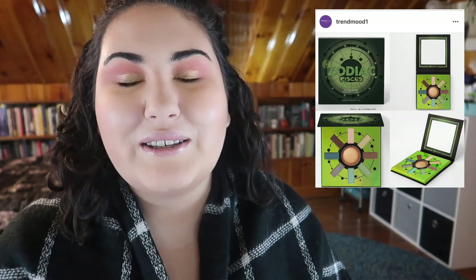The next mini zodiac palette from BH Cosmetics came out — it's Pisces — and it's leaning very neutral with two blues and the rest pretty much browns. I loved the concept of these mini palettes but I'm being underwhelmed with each one. Maybe because I was so disappointed by the Capricorn one, which I really wanted and it was just brown. I'd pick one up if something caught my eye, but so far, not quite.